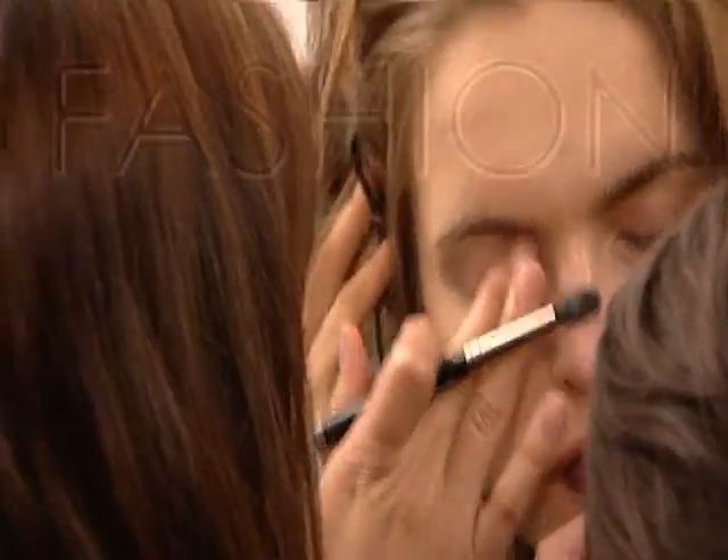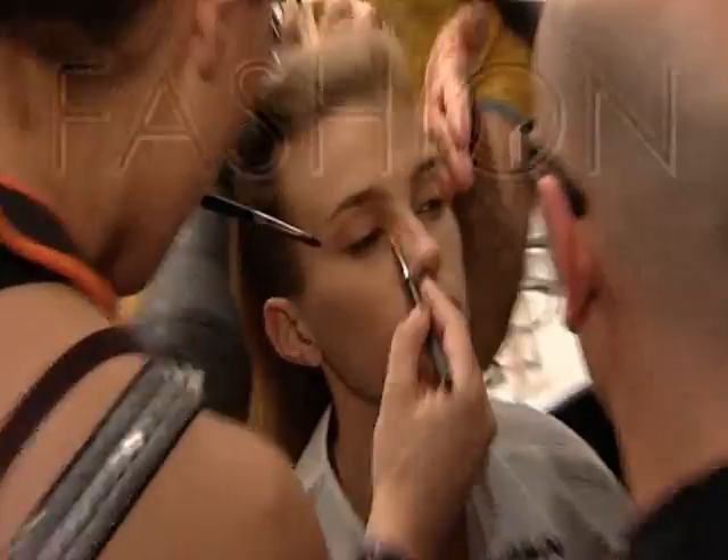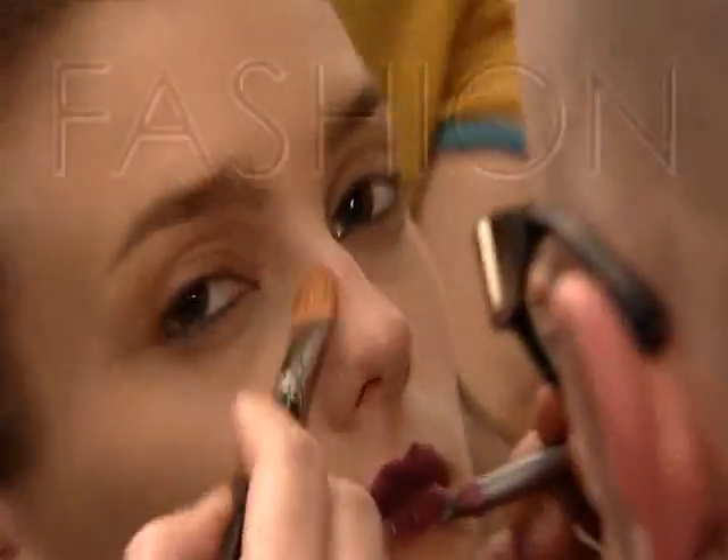A little bit of grey shading on the eye and a little bit of pink cheek. And if you were me, you'd probably see what I'm talking about.